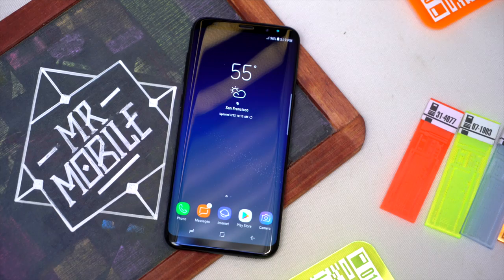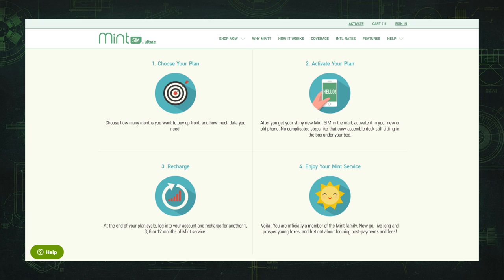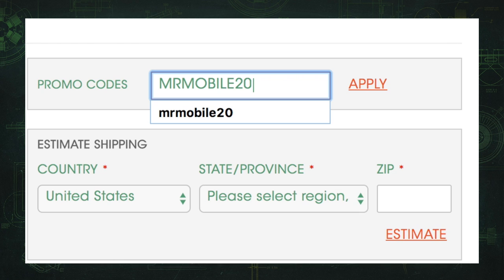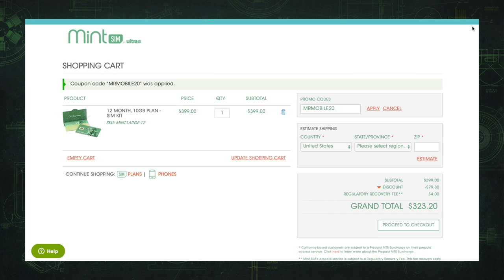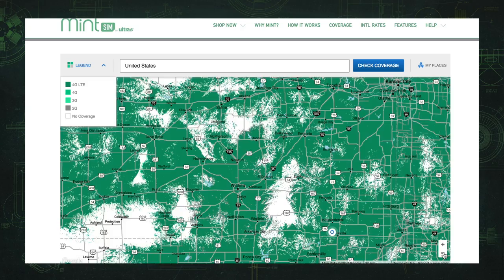I'll have much more on these phones in Mr. Mobile's full review. Please subscribe to TheMrMobile on YouTube so you don't miss it. And if you need to save some money ahead of the launch, hit the link in the description to go to my sponsor, mintsim.com. You can pick a six or 12 month plan and use the discount code MRMOBILE20, and you'll get unlimited talk and text and 10 gigs of LTE per month for between $20 and $35 per month. MintSim — premium quality service on a premium quality network for a fraction of the price. Till next time, thanks for watching, and stay mobile, my friends.